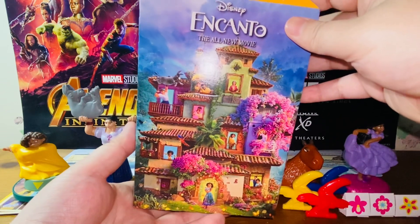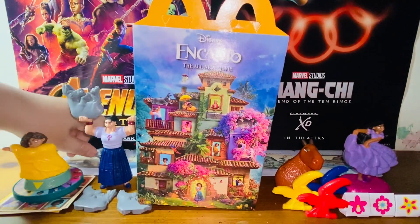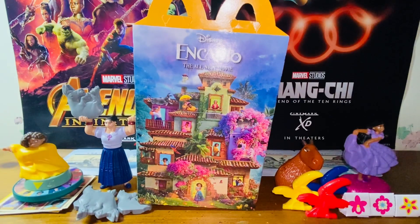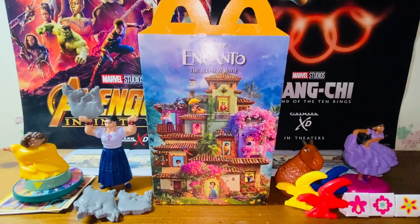I heard that starting next year in January, McDonald's will stop all of their plastic toys. They will go all paper — paper toys or paper cards or card games, stuff like that. So this might just be the very last plastic toys McDonald's is going to be releasing for a long, long time. Maybe there's going to be another one coming in December, but what I heard is starting next year, they will stop all of the plastic toys.